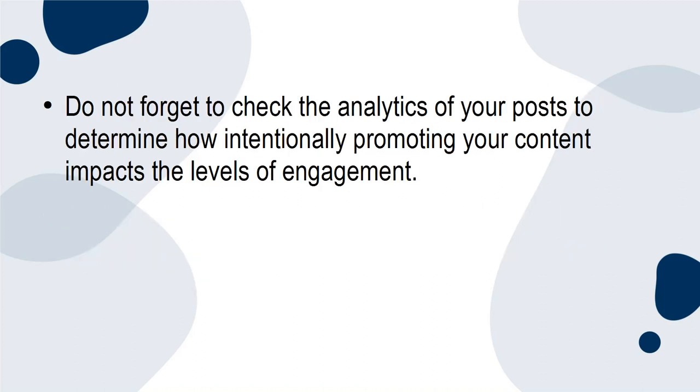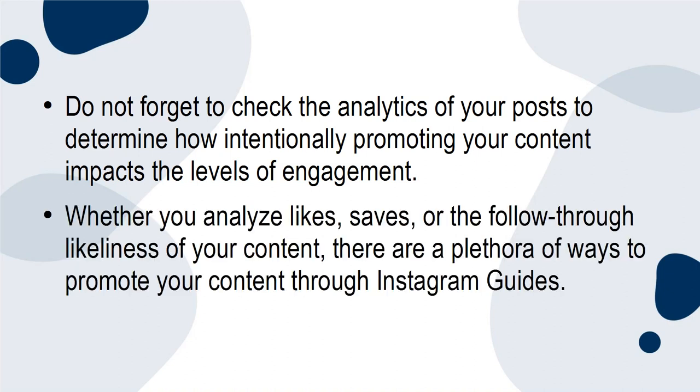Do not forget to check the analytics of your posts to determine how intentionally promoting your content impacts the levels of engagement. Whether you analyze likes, saves, or the follow-through likelihood of your content, there are a plethora of ways to promote your content through Instagram guides.